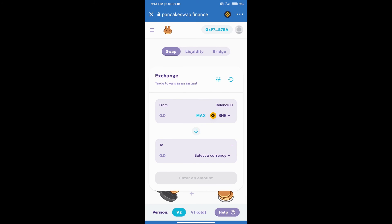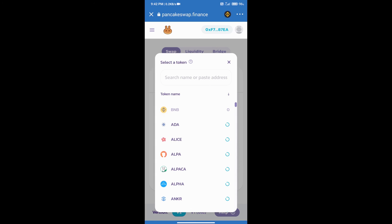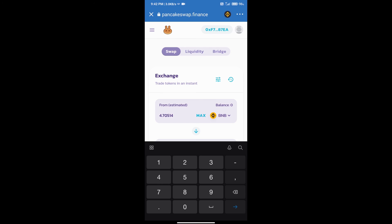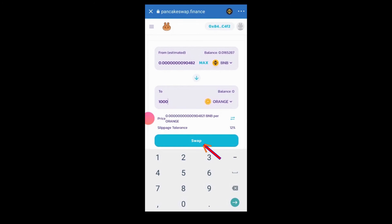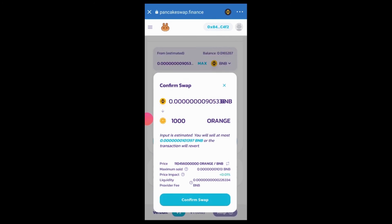The exchange is now connected successfully to Trust Wallet. After that, select the slippage — click on the icon and set slippage according to our token. Then click on 'Select a Currency' and search for the coin using its name or contract address. Select the token, enter the number of coins you want to buy, click on 'Swap', confirm swap, accept, and finally click on 'Confirm Swap'. Thanks for watching!